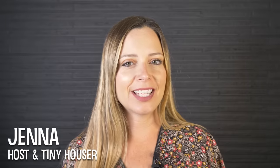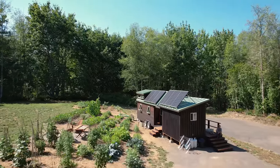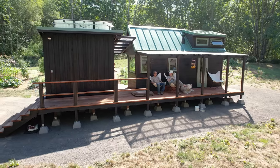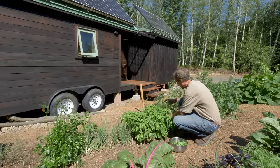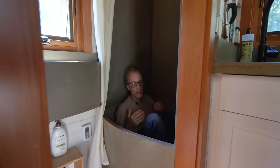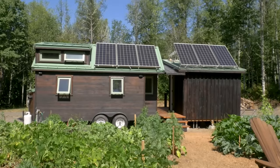Hey there, welcome to my channel where I take you on tours of tiny and unique homes. Have you ever dreamed of retiring to an off-grid tiny home in the woods? Well, in this week's episode, we're going to meet Patrick, who is doing exactly that. Patrick's self-built tiny home comes with ample outdoor space, a beautiful vegetable garden, a custom bathtub, and so much more. And while he's giving a tour, he'll explain how he was able to build this beautiful oasis on his own land.